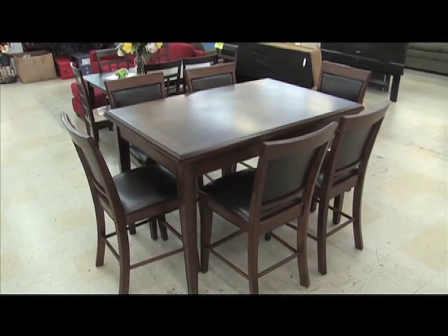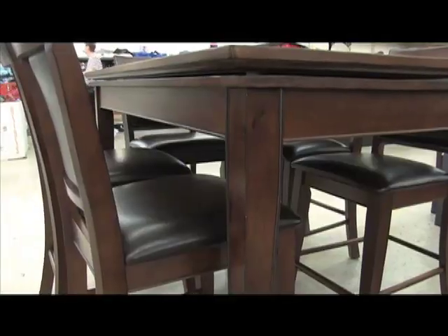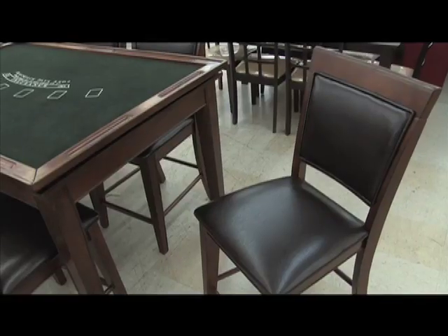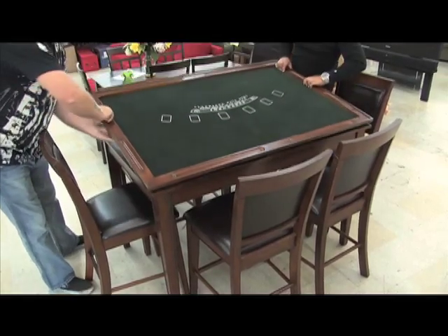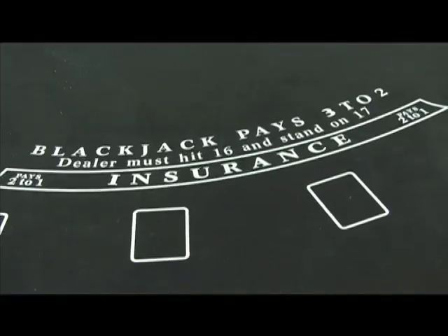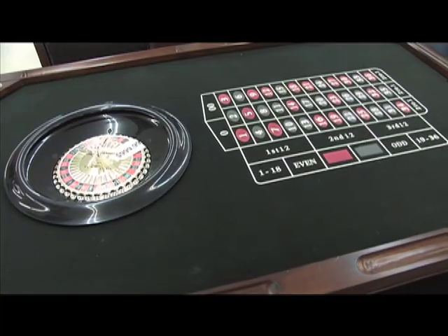This is more than a dinette set — it can be a best buy for a family game room. The rich wood and six chairs are just the beginning. The tabletop can be flipped to reveal a blackjack layout. Remove the blackjack layout and you have a roulette wheel and layout.